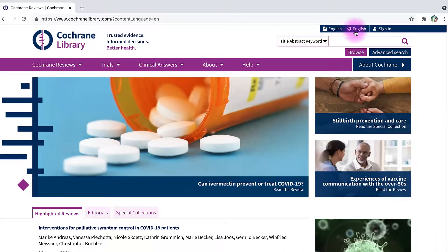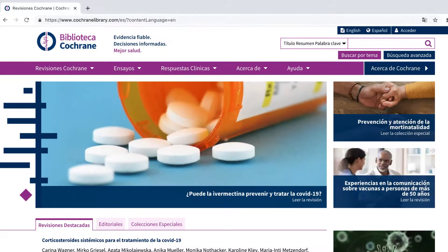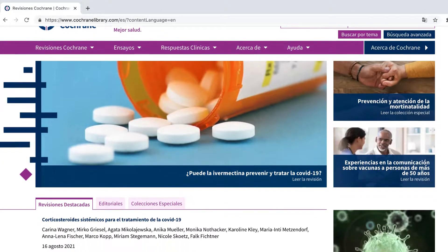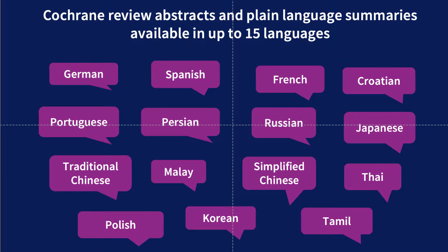The Cochrane Library is provided in English and Spanish. It also hosts more than 34,000 translations of Cochrane review plain language summaries and abstracts across 15 languages.